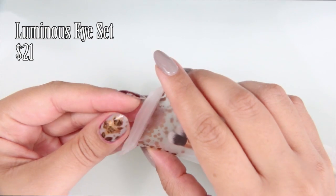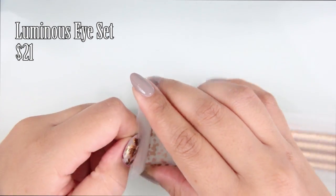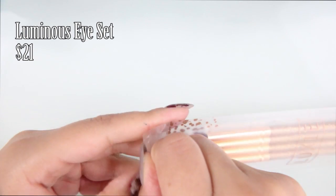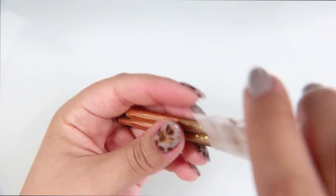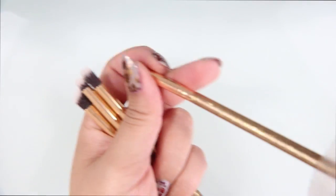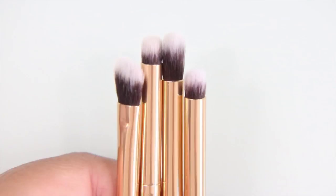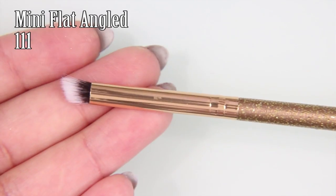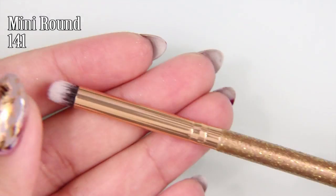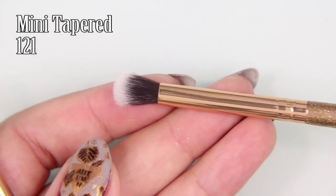Also in the box is the Luminous Eye Set, which I believe came in every single one of the BoxyCharm boxes. It was designed with BoxyCharm, so I think it's exclusive to the boxes, and it has this beautiful sort of gold wrap on the handles. I love Luxie Eye Brushes — they're my favorite brushes, and I love that these are the small ones. You can use them more for detail work than for just a blended eye look. Of course, I am a mere mortal, so I can't really do that much with it, but I can try.